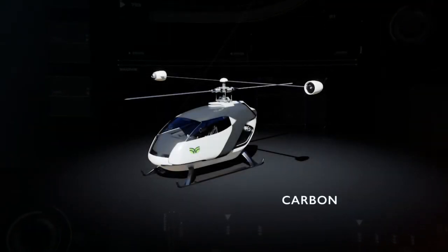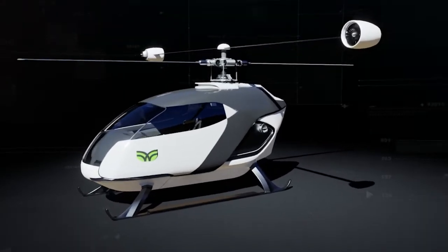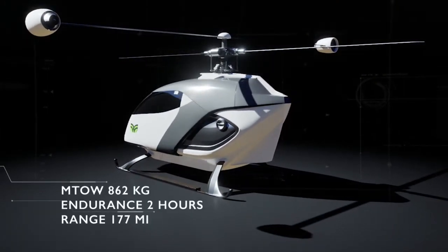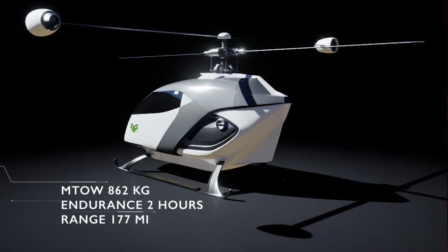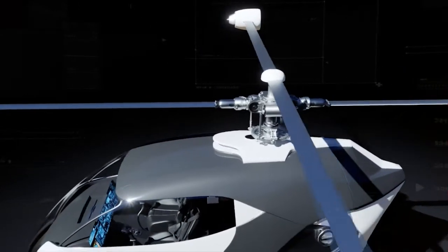A carbon fibre chassis guaranteeing superior structural integrity and lightness. 160 kg empty payload. 862 kg maximum payload for take-off weight. 2 hours of battery life and 177 miles of maximum range, with 220 kg of payload.